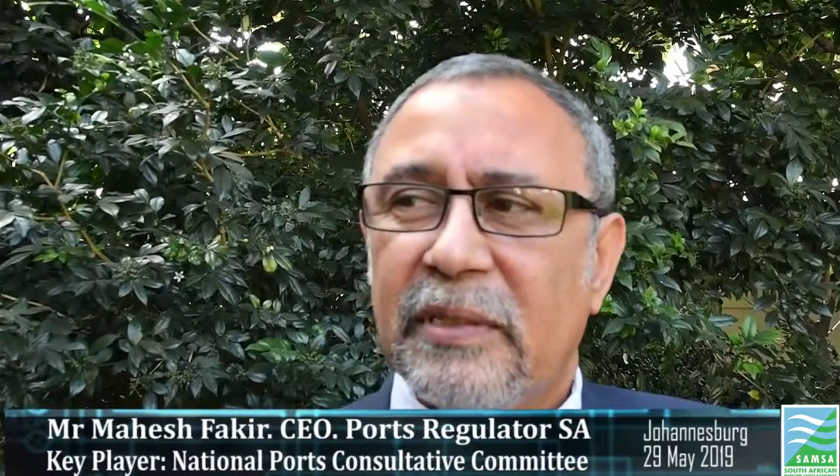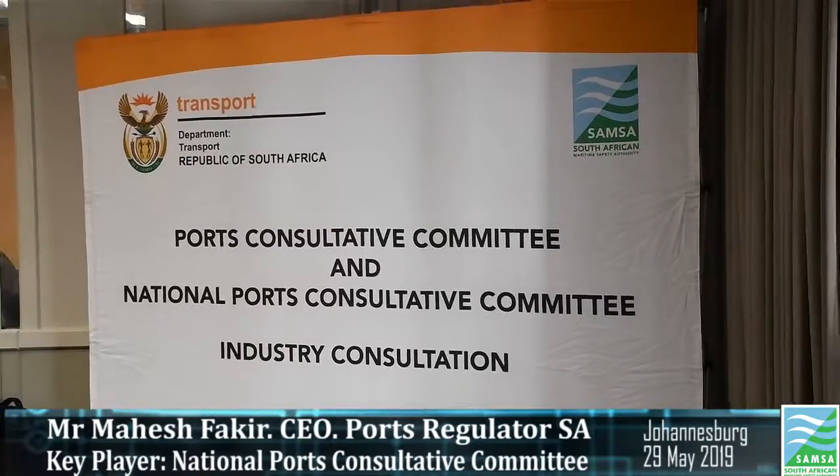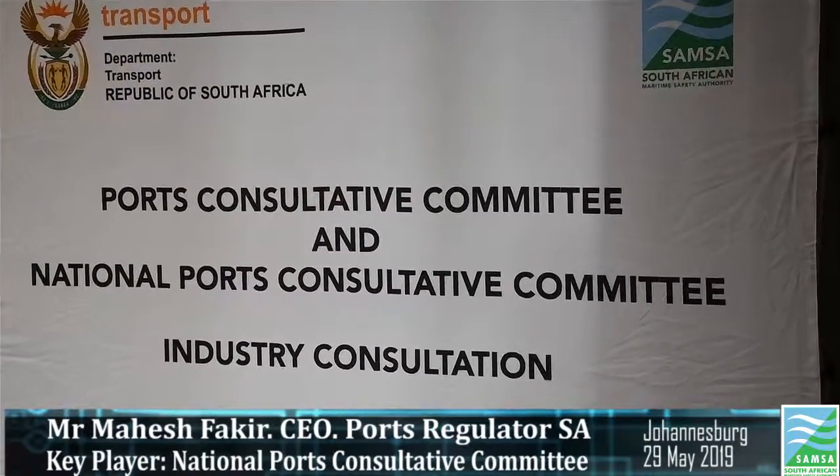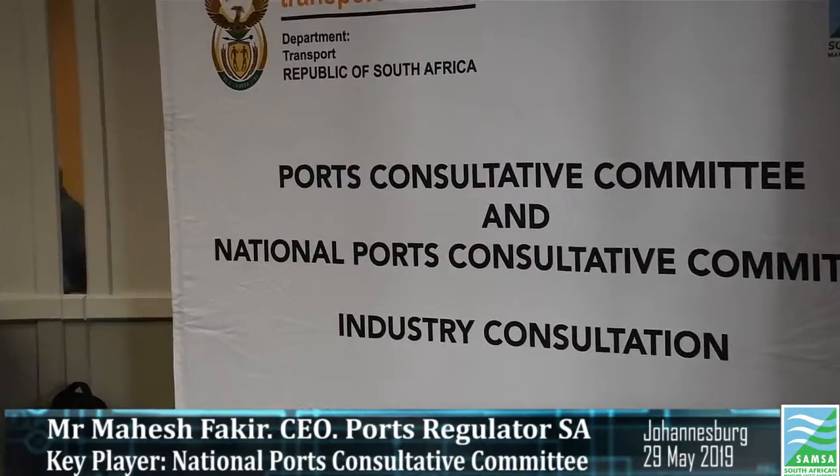Within that process, the regulator analyses the costs of the authority, the volumes coming in, the CAPEX requirement, and a number of other items within the methodology. The PCC has also come into the picture in terms of looking at the projects and the CAPEX infrastructure that the Ports Authority is going to propose for the following year and beyond.